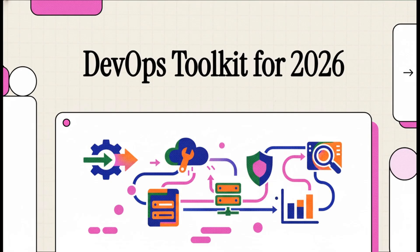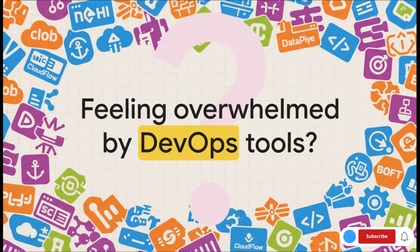So you want to be a DevOps engineer by 2026? Perfect, you've come to the right place. Today we're going to cut through all that noise and confusion. I'm going to give you a clear, focused roadmap — the absolute essential tools you need to know to succeed.